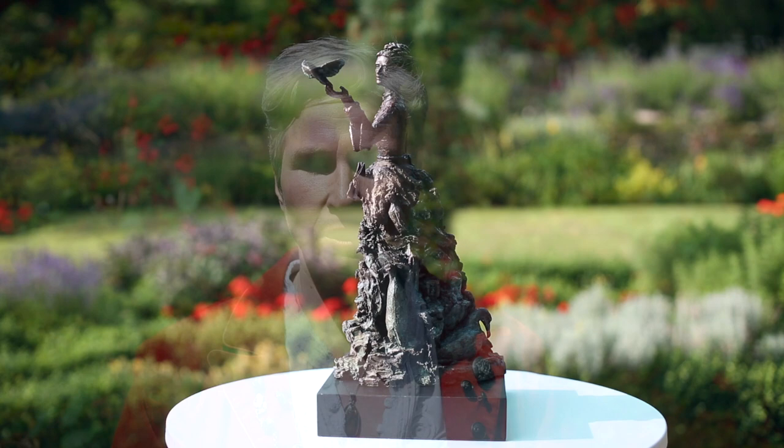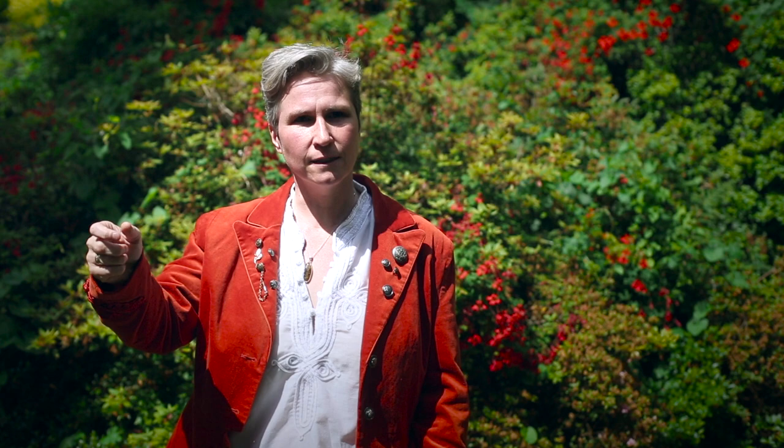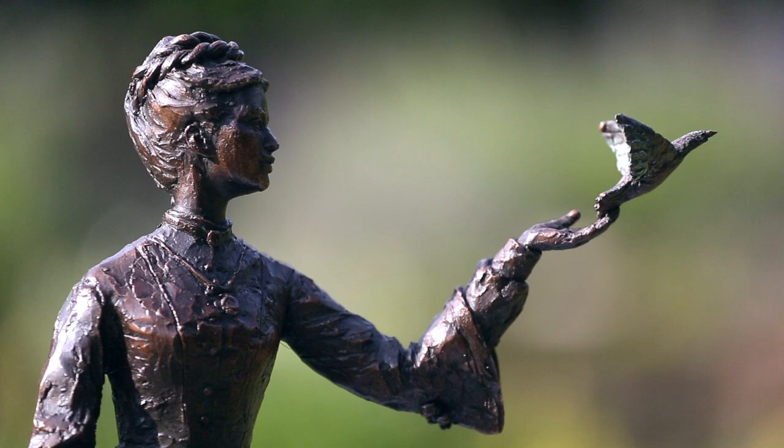When you view the piece you might not understand all of that, so the augmented reality can tell the story further. You would scan your phone over the piece and Emily might be talking to you, or the bird in her hand could be flying off and she could turn to talk to you. It's an additional layer where you can tell more of the story.